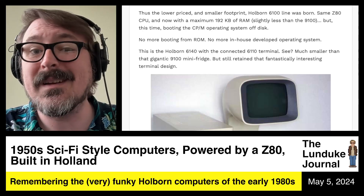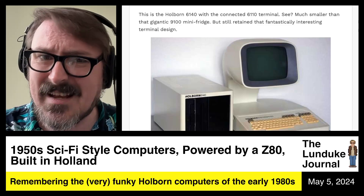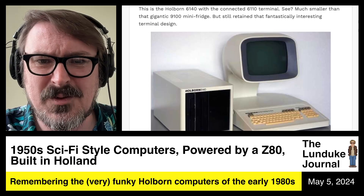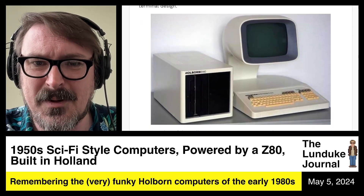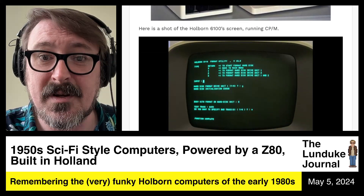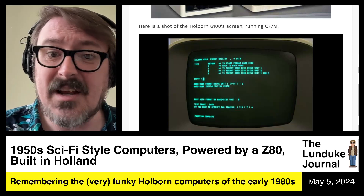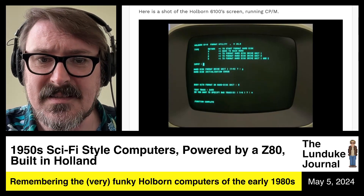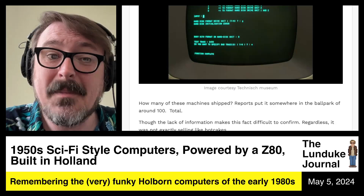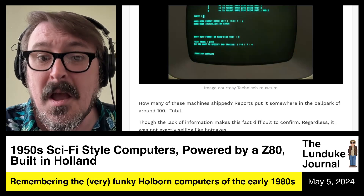The lower-priced and smaller-footprint Holborn 6100 line was born, with the same Z80 CPU, a maximum of 192K of RAM — slightly less than the 9100 — but this time booting CP/M off of a floppy disk. No more booting from ROM, no more in-house developed operating system. The 6140 with the connected 6110 terminal is much smaller than that gigantic 9100 mini-fridge — much more desk-friendly — but it still retained that terminal design. We do have documentation of what those looked like, and reports put the number shipped at somewhere in the ballpark of around 100 total.